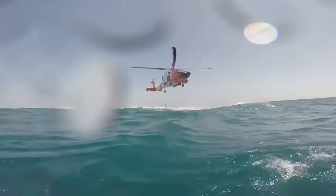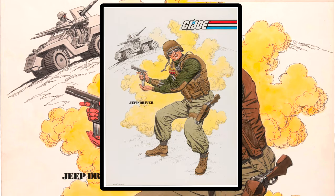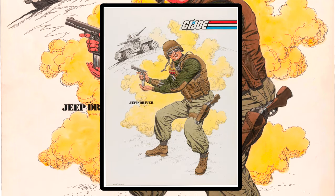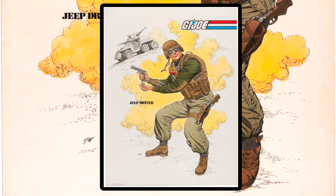He wasn't always orange, though. Check out this presentation concept artwork by George Woodbridge, a freelance artist who did a lot of internal work for Hasbro. Here, he's brown and green, loading a magazine into his .45 while carrying a drop-holstered boomstick on his thigh.